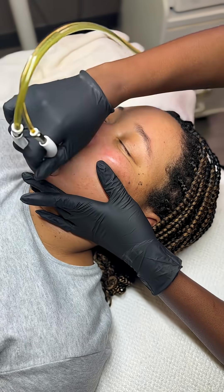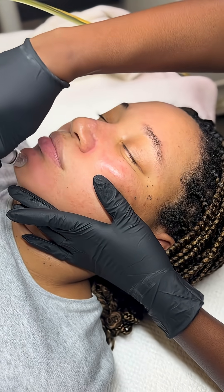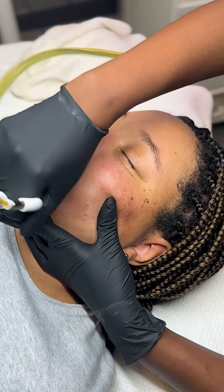Salicylic acid works in the opposite way — because it's oil-loving, it slips right into the pores and dissolves oily blockages from the inside out, just at the pore level. So together, they make extractions pretty much seamless and less traumatic.